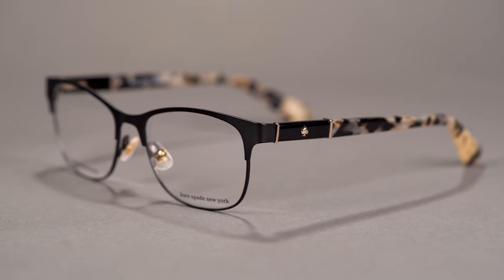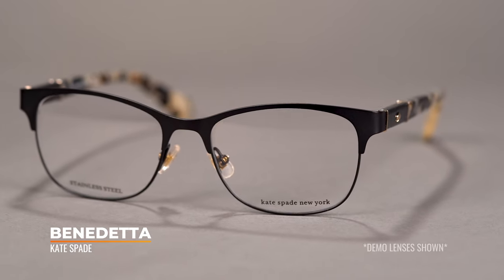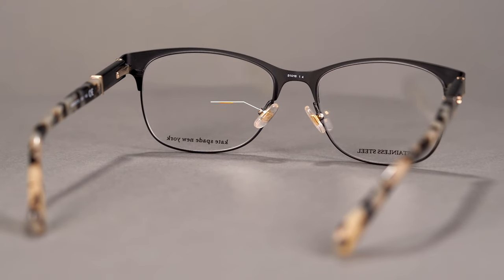Next, we're gonna head over to the Kate Spade Benedetta. This one has a nice silhouette with that kind of upper brow bar and very thin lightweight frame at the bottom. It has adjustable nose pads. My personal preference when it comes to optical frames, since you're going to be wearing them all day, is having a nice adjustable nose pad.